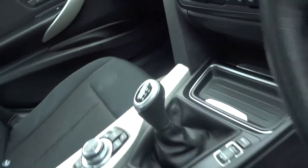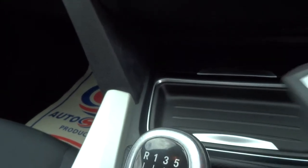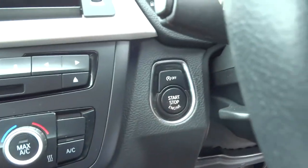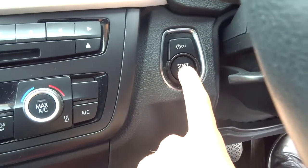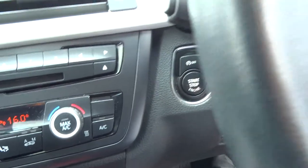As we step into the car you can see the six-speed manual gearbox. To start the car you just pop the key anywhere — keep it in your pocket — pop the clutch in and hold down the start button. It puts the car into life.